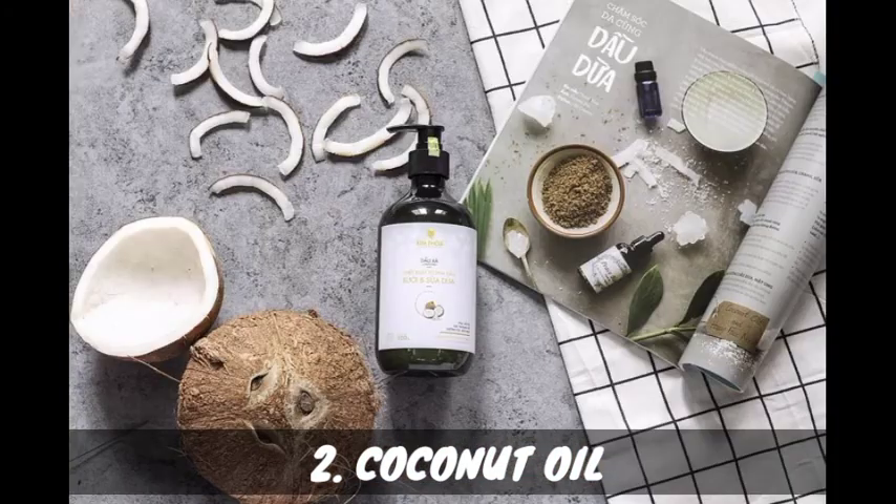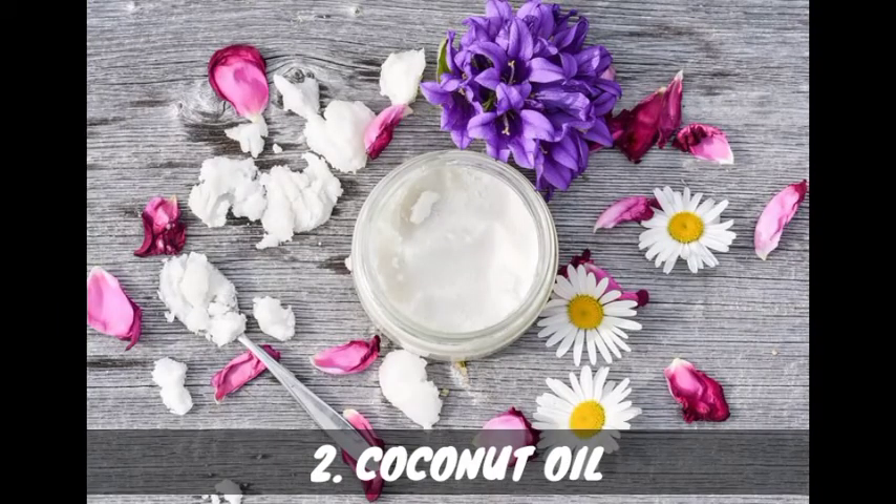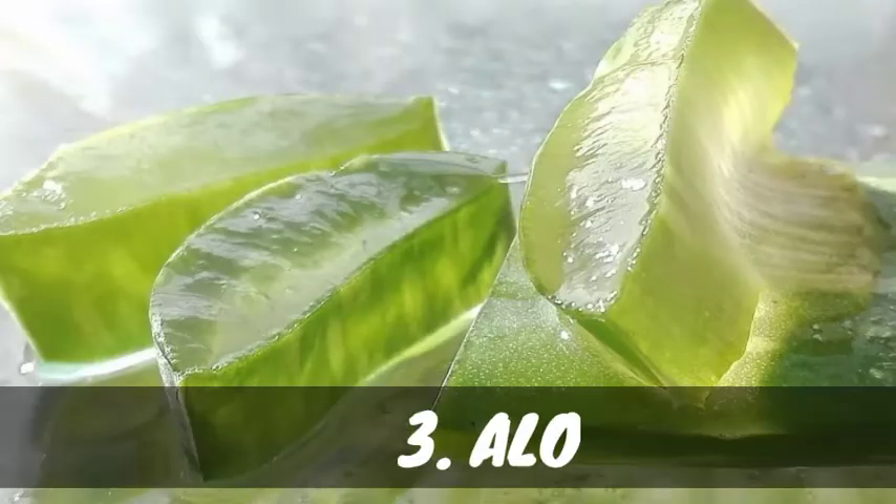Number two: coconut oil. Coconut oil has lauric acid which helps to kill harmful pathogens such as yeast and other bacteria that build upon damaged skin and harm your dog. You can apply coconut oil after giving your dog a bath.